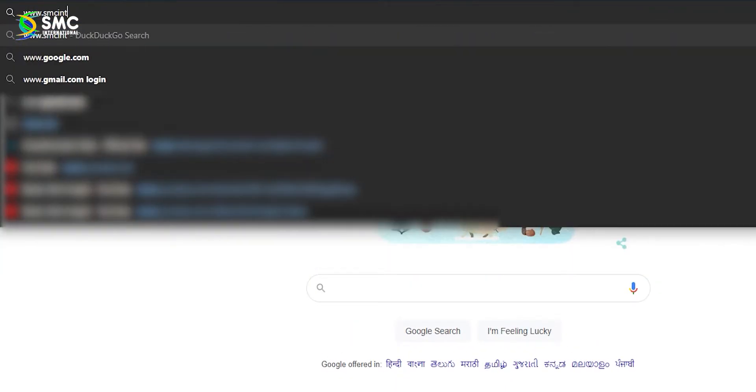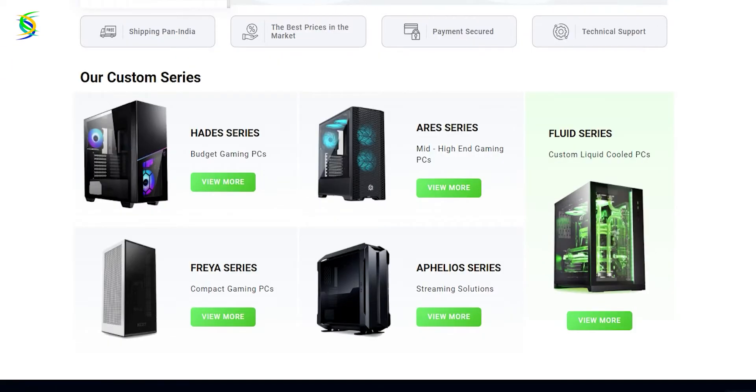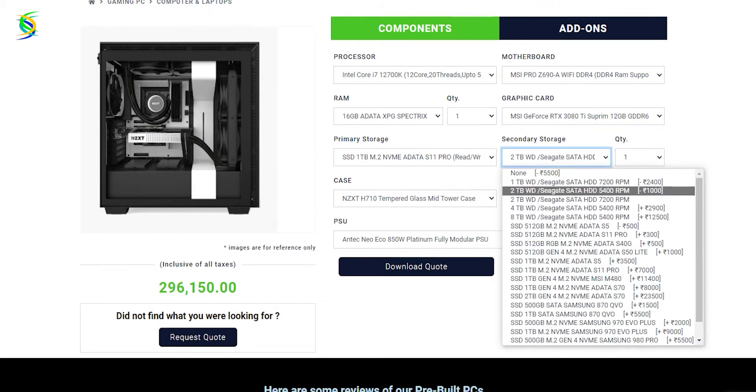If you're looking to purchase any one of these, just open your browser and go to www.smc-international.in. On the homepage you can see our four pre-built series. Select the series you want, select the budget you have, configure your PC as you want, and place the order right then and there. If you take a pre-built PC from SMC, you also get one year of SMC support.